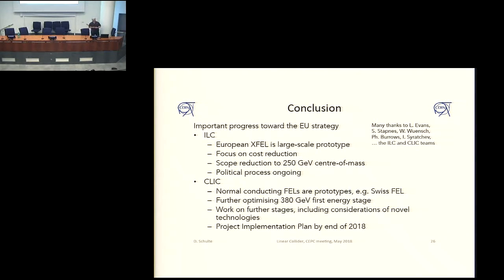In conclusion, I think there is very important progress towards the European strategy. For the ILC, with the European XFEL and the focus on cost reduction and scope reduction, everything is in place for a political decision in Japan, and we are now waiting for that. For CLIC, normal conducting FELs are prototypes so it becomes a quite mature technology. We have the optimized 380 GeV stage which we are trying to further optimize for cost. We have a plan of how to extend to further stages. We will have the implementation plan by end of year, and then let's see what the European strategy makes out of all of this.